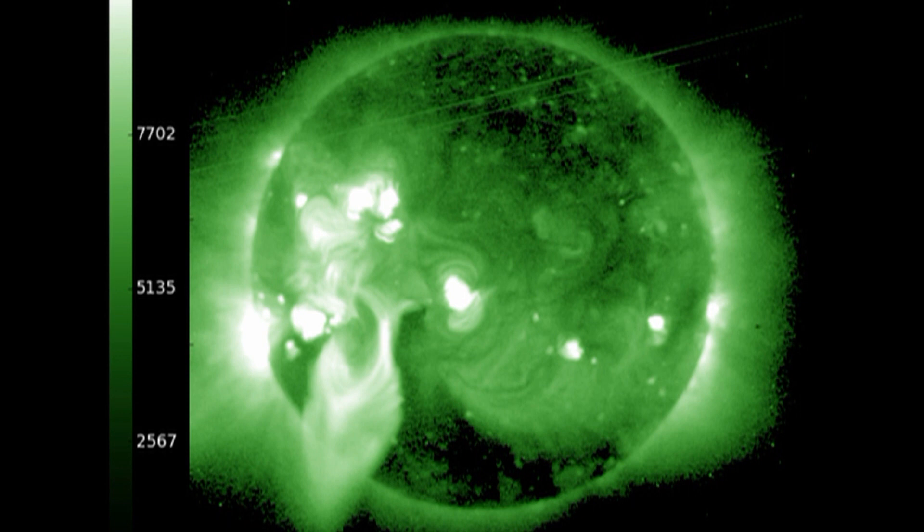I wonder how many of you noticed that there were dark areas both at the north and south pole of the Sun at the moment. This means that the polar coronal holes have re-established themselves and the reversal of the solar magnetic field has been completed.